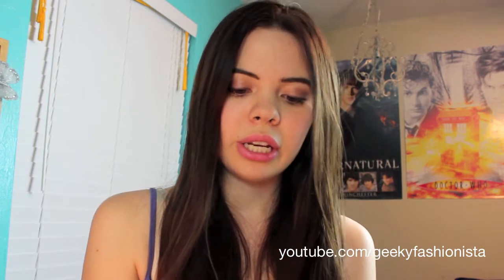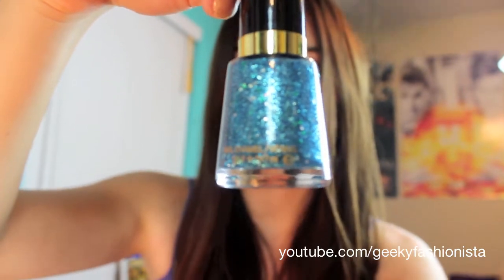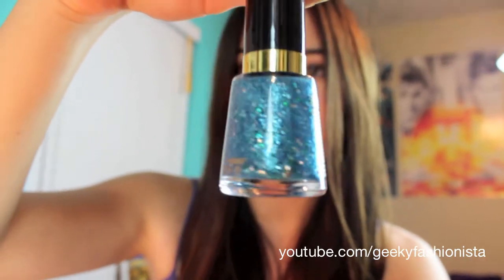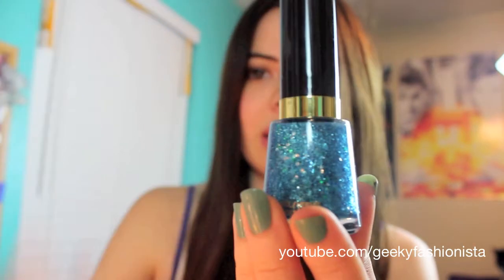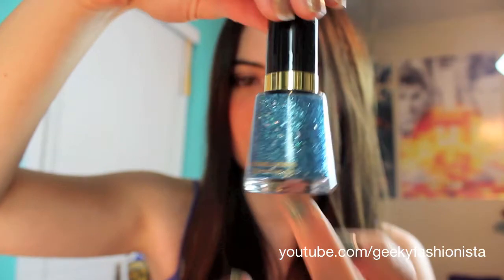Moving on from lips, we have nails. I got one nail polish — this is actually my first Revlon nail polish color. It's just a really pretty sparkly blue, which I've been looking for. I've never tried this polish before, but I just really love this color and wanted to give it a try.